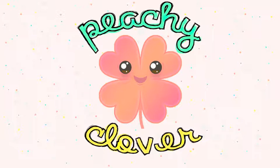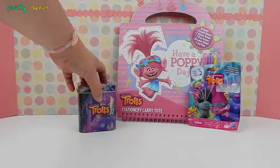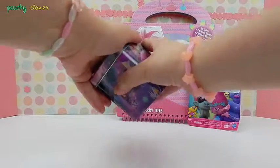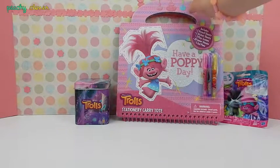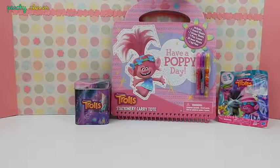Peachy Glover here! Hi friends! Today I am very excited because I have this super awesome activity set from the movie Trolls! We have this tin full of Trolls merchandise. We're gonna open that up, we also have a blind bag from Trolls Season 3, and this super awesome stationery carry tote with Poppy! It has a bunch of activities and we're gonna do them all right now!